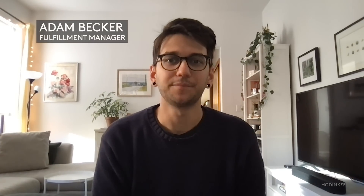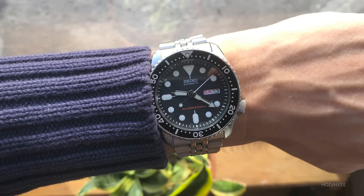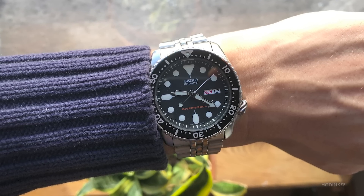The watch I wore most this year was my Seiko SKX007. It was my first mechanical watch, which means it will always hold a special place in my heart and in my collection. It was also given to me many moons ago by my girlfriend at the time, who is now my wife. It was nice looking at a watch that brought me joy and comfort while plugging away during the craziness that was 2020.